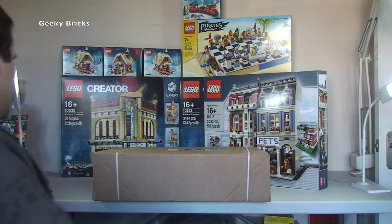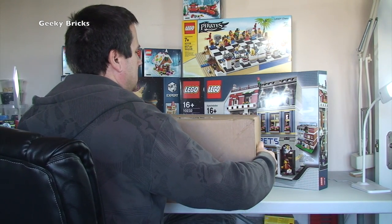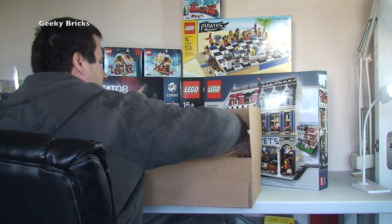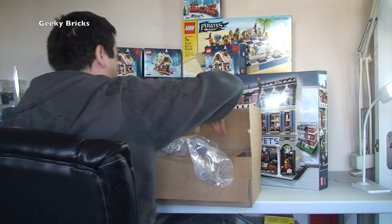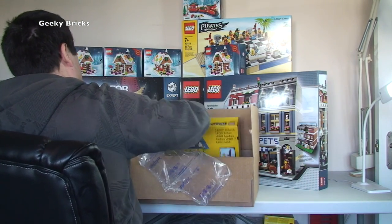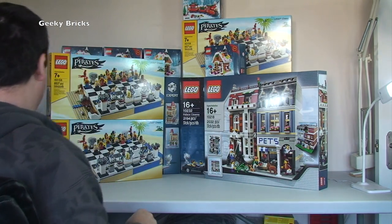Next box from Lego Shop at Home — slightly smaller but still large. Inside: another Gingerbread House, and two Lego Pirate Chest sets 40158, making it three Pirate Chest sets so far in this haul. There may be more — we've still got two more Lego Shop at Home boxes to open.